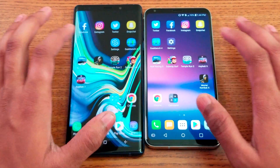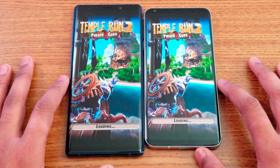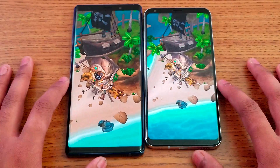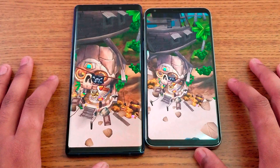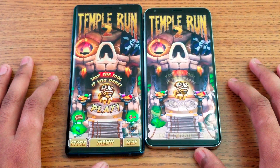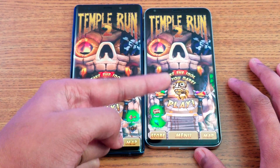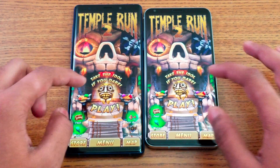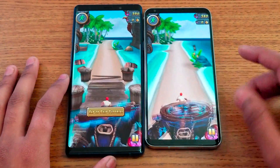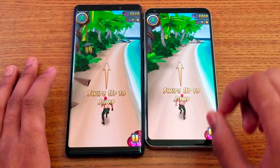Now Temple Run 2. We're going to see some color differences on this game as well since they have different displays. The detail looks sharper on one versus a kind of faded color on the other. The sand and trees look really close but slightly different between the two displays.